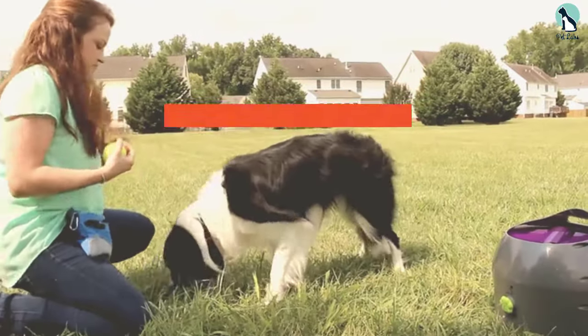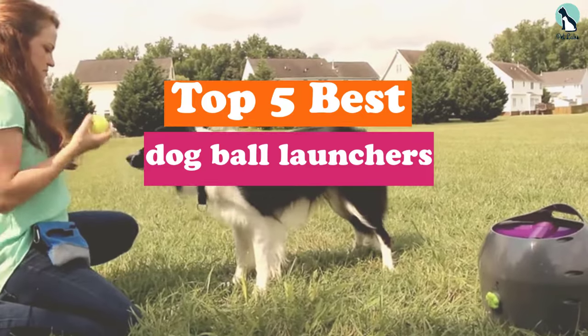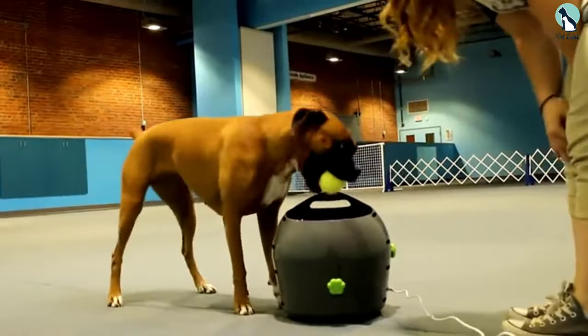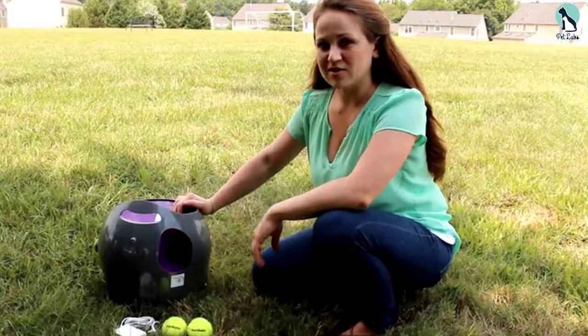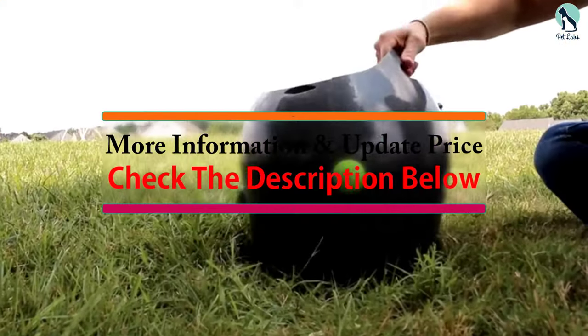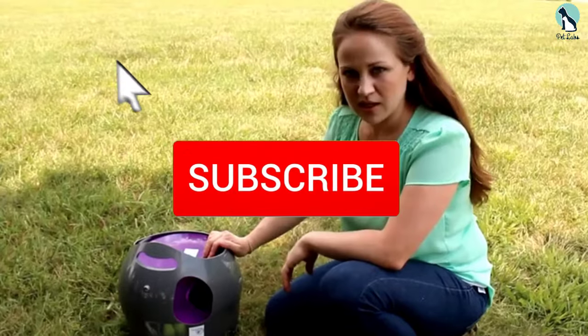In this video we're going to be checking out the top 5 best dog ball launchers available on the market for their true quality. This list is based on personal opinion and hours of research, covering popularity, quality, price, durability, and user opinions. For updated pricing, check the description below, and make sure to subscribe for more reviews.